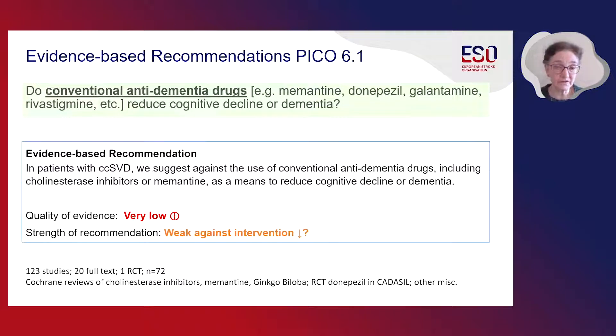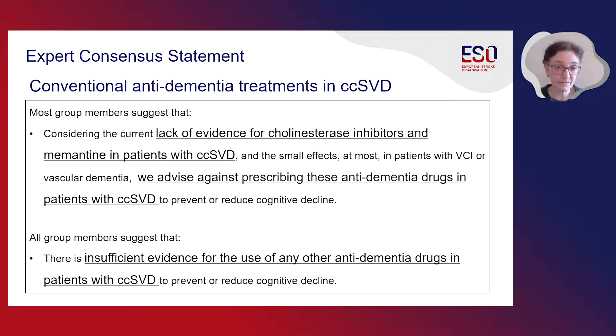In terms of conventional anti-dementia drugs — which might include memantine, donepezil, and other drugs licensed for Alzheimer's disease — we suggest against their use in covert cerebral small vessel disease as a means to reduce cognitive decline or dementia. The evidence is low. We considered that there was a lack of evidence for cholinesterase inhibitors and memantine in patients with covert cerebral small vessel disease, and there was limited evidence of benefit in patients who already had vascular dementia. Therefore we advise against prescribing these anti-dementia drugs in patients with covert cerebral small vessel disease. We agreed that there was insufficient evidence for use of any other anti-dementia interventions in this population.